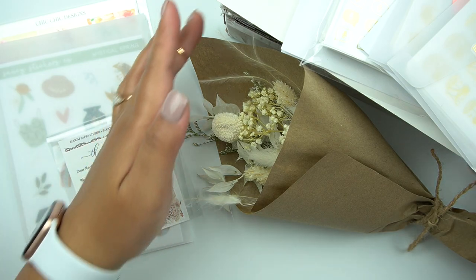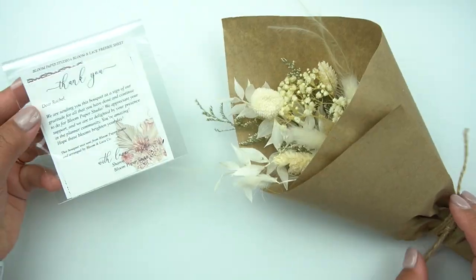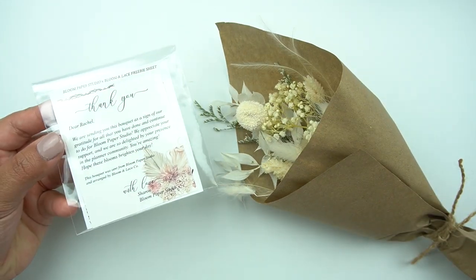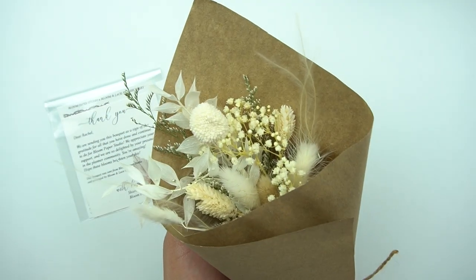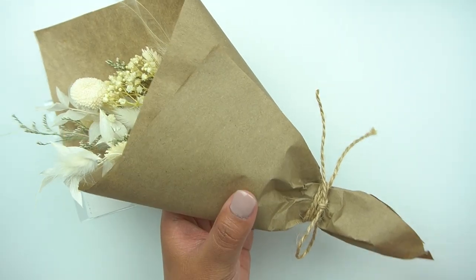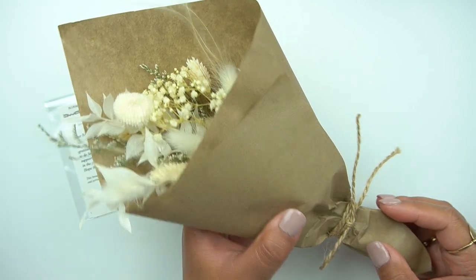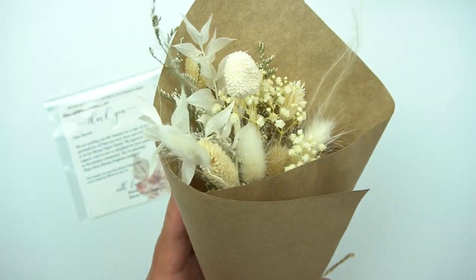So I have something different here. This was gifted to me by Sharon of Bloom Paper Studio, and her and her mother actually started a shop called Bloom and Lace. Definitely check that out — I'll have it linked in the description box below. They sell these beautiful dried floral arrangements; they are stunning. I'm incredibly obsessed and I really love this paper that they have it wrapped in. It looks awesome in my office.